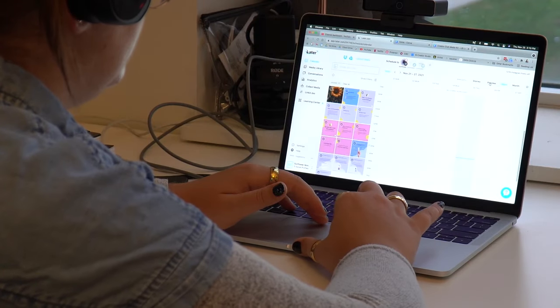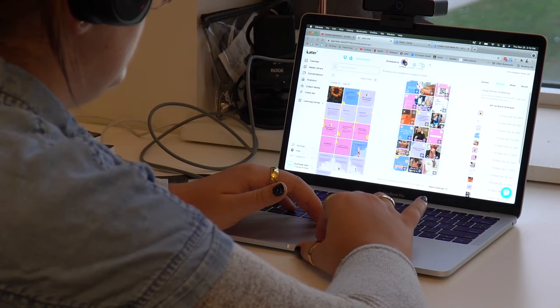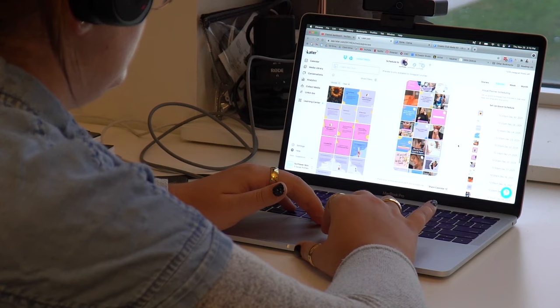Number eight is Later, a scheduling platform. If you've been watching this channel, you'll know I'm a huge fan — I use it for my own content and for all clients at Creatorly Media. Through Later you can schedule content for Instagram, Facebook, LinkedIn, and TikTok, all in a beautiful visual layout accessible on desktop and mobile. You can start using it for free, though I personally recommend a paid plan for scheduling feed videos and extra features.